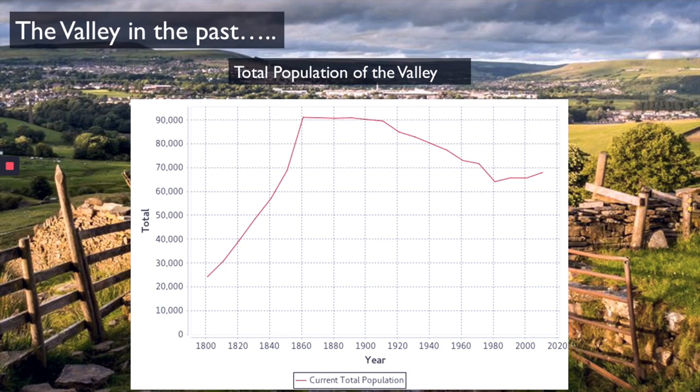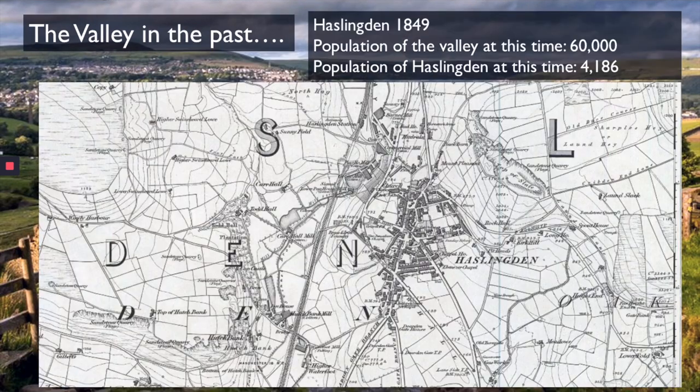Starting with 1850 in Haslingden, we are going to look at how Haslingden developed. At this time the population of the valley was around 60,000; however, Haslingden had a low population of only around 4,000. Therefore the town of Haslingden was very small. We still had a town here because some mills had been built along the riverside. The people who worked in these mills needed somewhere to live, and it couldn't be far from the mill itself.